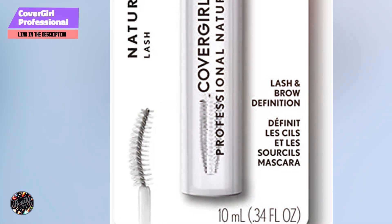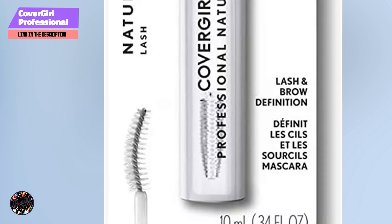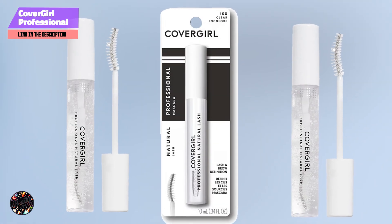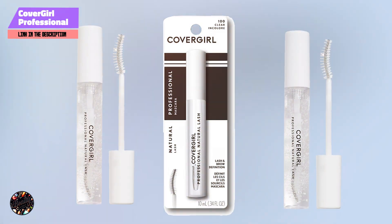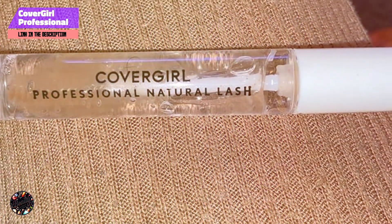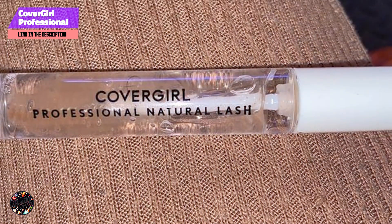Coming in at number 3 is the CoverGirl Professional Natural Lash Mascara. CoverGirl Professional Natural Lash Mascara is designed to provide a natural, clean look with its clear formula. It's perfect for those who want to enhance their lashes subtly, or keep their brows neatly in place.